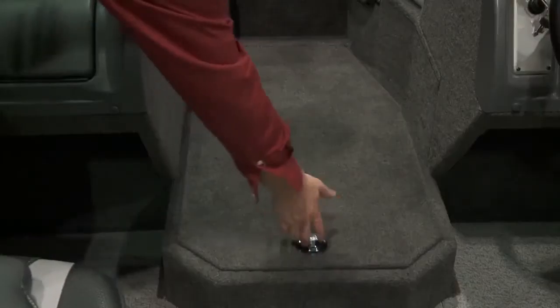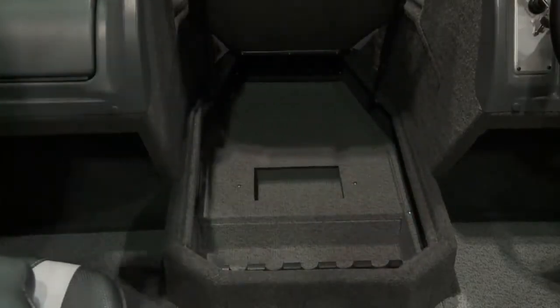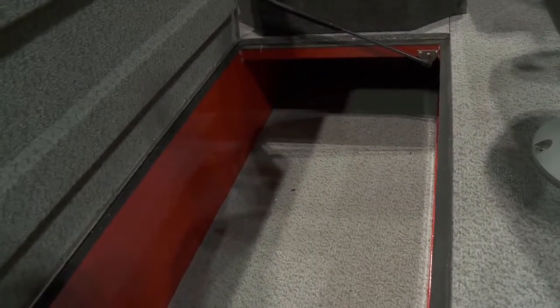The storage in this boat is really cavernous. We have a centre rod locker storage that holds five rods up to seven feet long, and we also have a dual-purpose wakeboard and rod locker storage integrated in the floor of the boat as well. So you can put in one full wakeboard and two skis, or you can take it out and stuff up to 15 rods up to eight feet long.